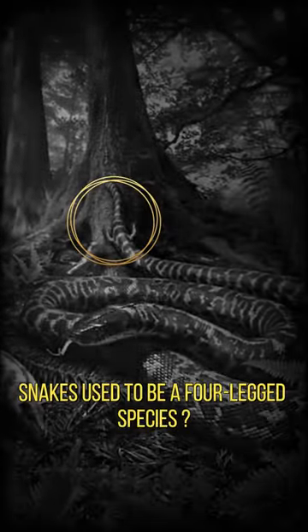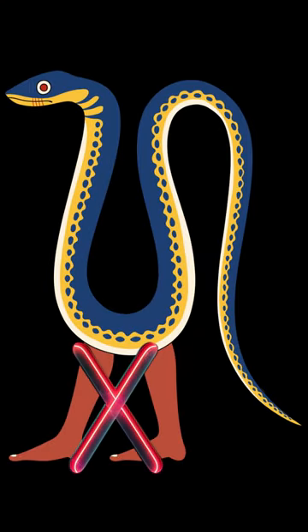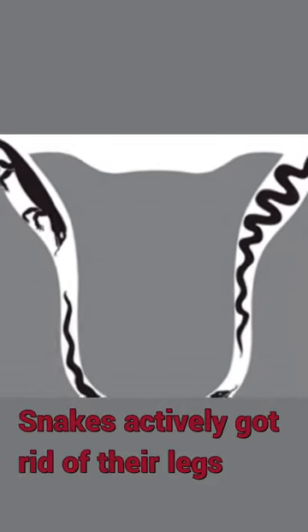Snakes used to have four legs, but over millions of years, they evolved into their current form by actively reducing their leg count. In other words, snakes actively got rid of their legs. Why did this happen?